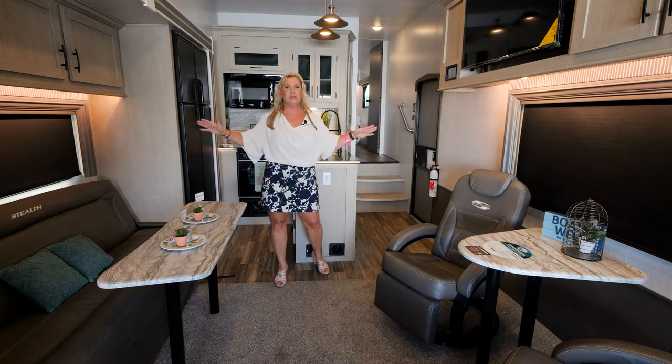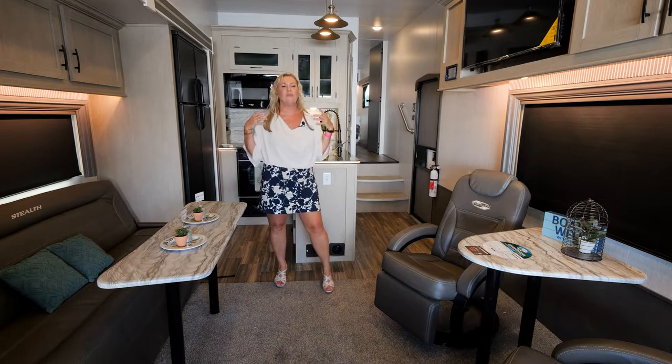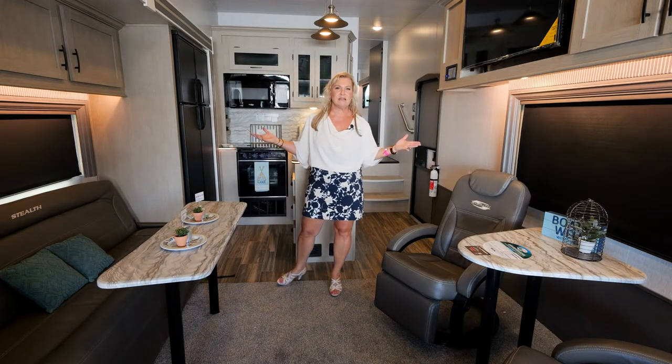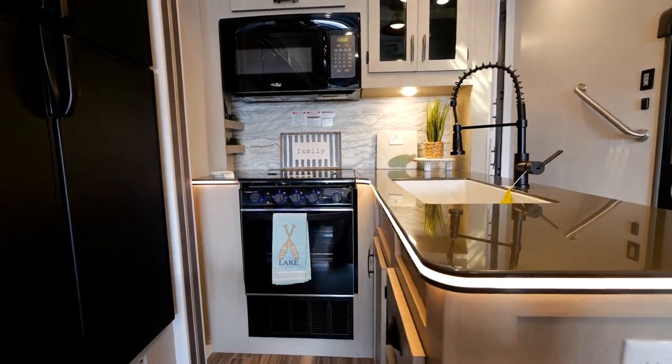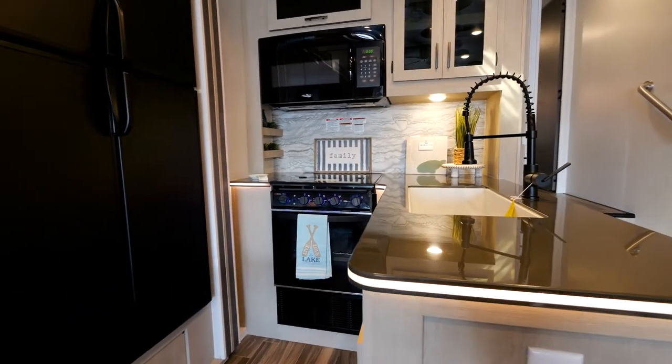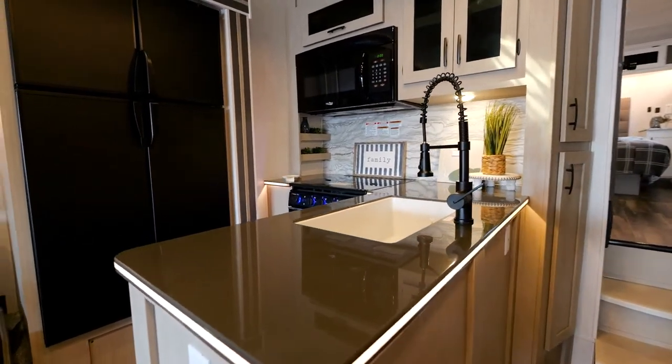We've got great windows in here. It's very spacious but also bright, which is nice because when you go camping you want to see the outside as well. The kitchen is huge with great counter space — all solid surface countertops. LG Life's Good is the brand name.